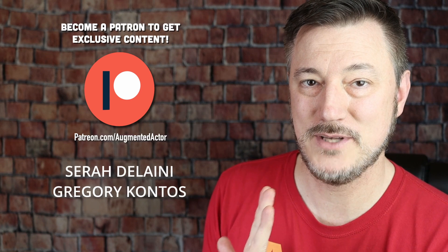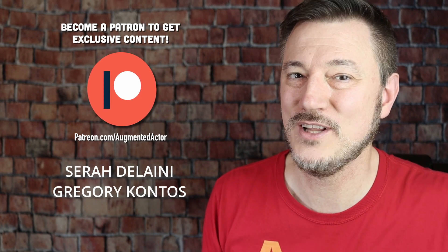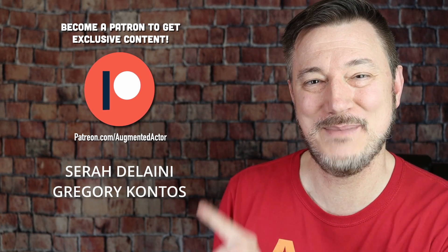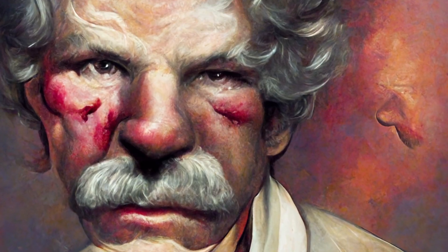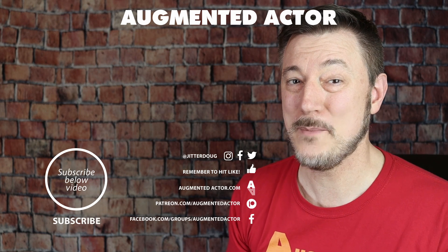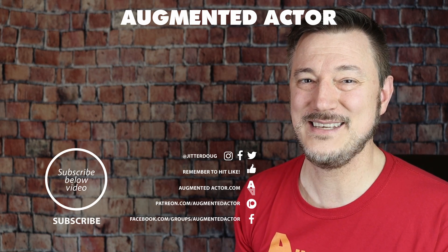I want to mark some names on screen — these are my top tier Patreon sponsors who have been consistent supporters of this channel for a long time, and I want to give them a shoutout. If you'd like to become a Patreon sponsor, visit patreon.com/augmentedactor to help support this channel. Now you know how to hit your mark — hopefully you won't punch a guy named Mark in the face. If you'd like to learn more about film set terminology, I've got a video for you — click on that, watch it, and your day will be so much brighter. Have a good day, see you soon!